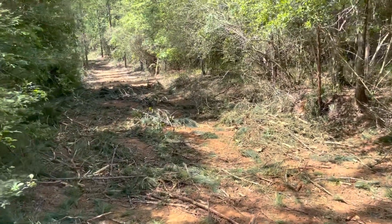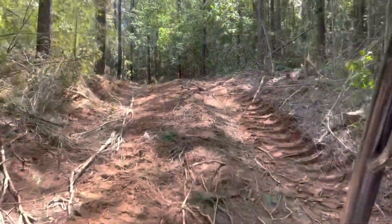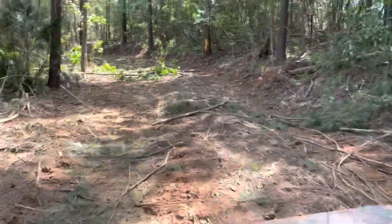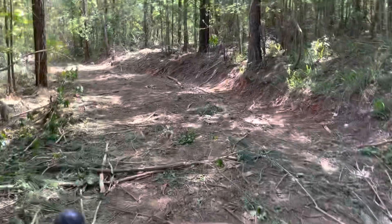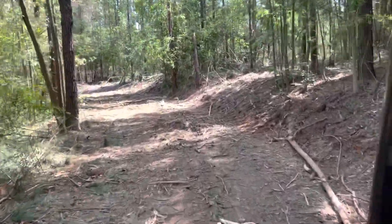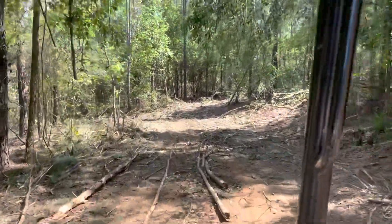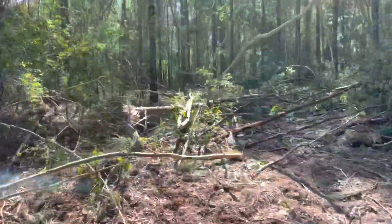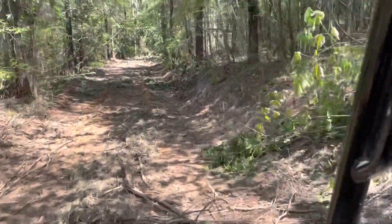We're going to go drive down that — I probably won't have the video on there. All right, we're heading down Forest Loop, and as you can see going down Forest Loop, they have all kinds of lanes cut into the right. Look at this — all new lanes. Yeah, it's confusing now. I have no idea where I'm at.